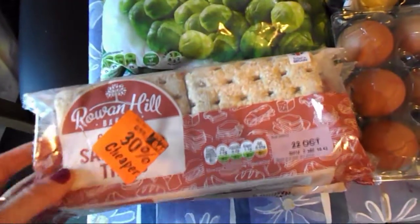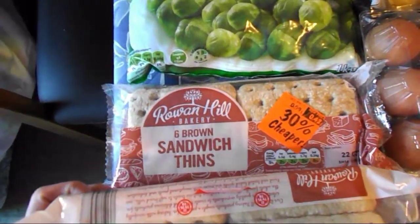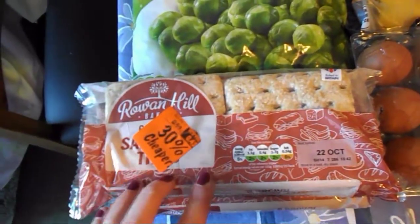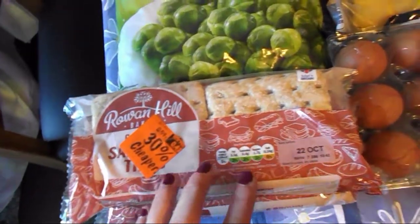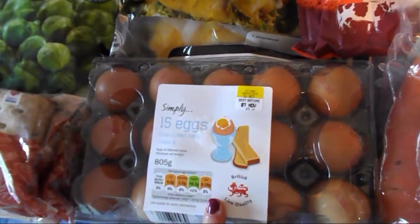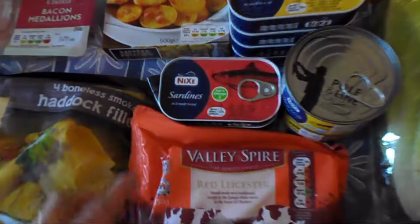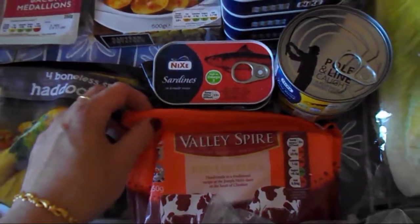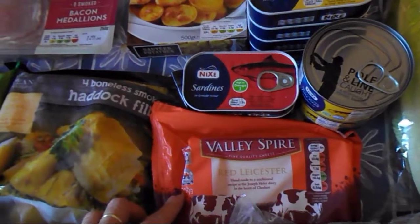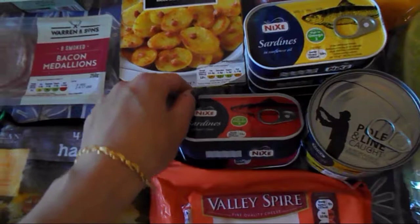These ones are again my husband's — 30% off as you can see — he picked up two of the sandwich things, he likes them, I don't know how many sins are in there, I'm not gonna have them. Eggs — that's a protein-rich food, that's free on the plan. And then this Red Leicester cheese: 30 grams is a healthy extra A choice.